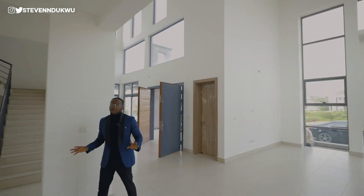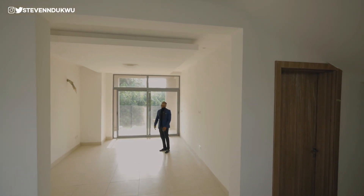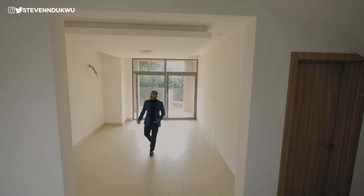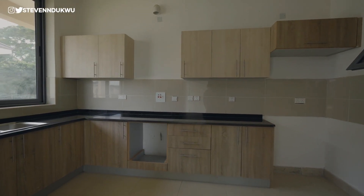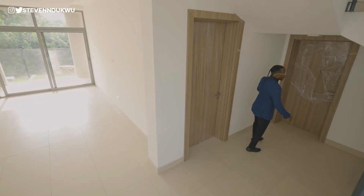This space right here is for your dining. This area can take up to a six or seven-seater dining table. And then we have the kitchen right here. Come in, guys. You have the first room here and then you have the second room, but we're just going to go upstairs straight into the master's bedroom.